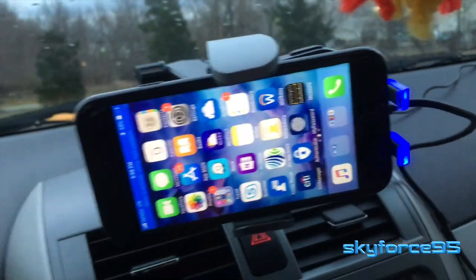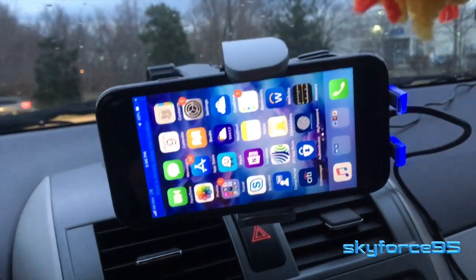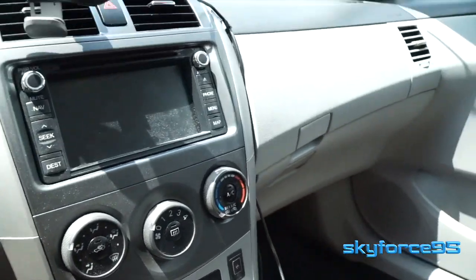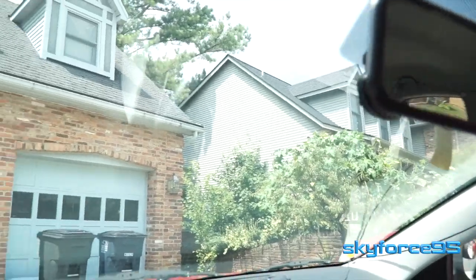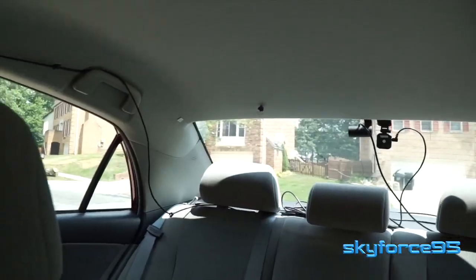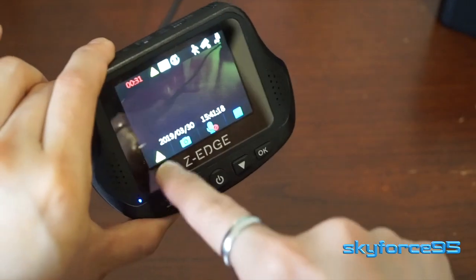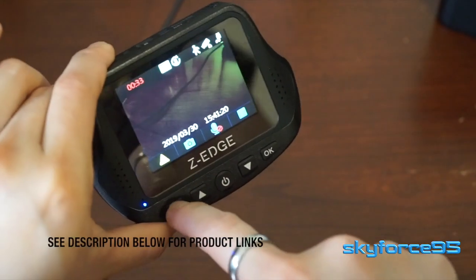It can be mounted on the windshield, the dashboard, wherever you want. Throughout my entire cabin are wires to actually power up my dash cams. I have one in the front and one in the back for insurance reasons, and I also did a review on that. If you're interested in any of the products I'm mentioning, I'll have product links in the description where you can buy them for yourself.